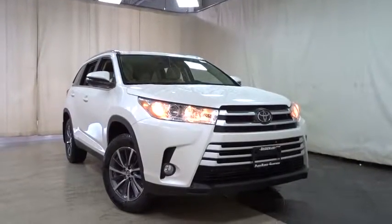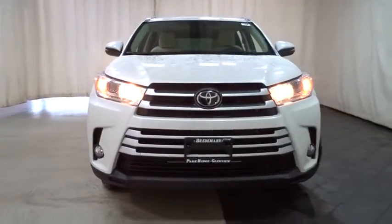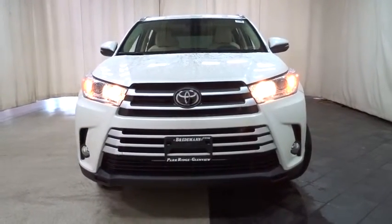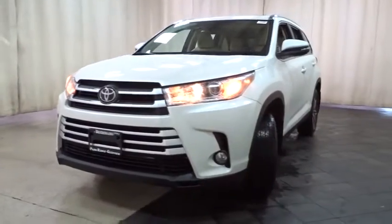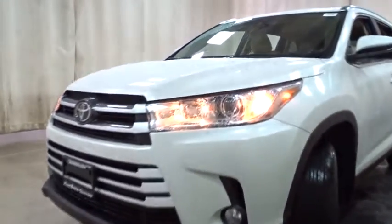The 2019 Toyota Highlander. The Highlander is the SUV that's thought of everything. The Highlander offers seating for up to seven and features Toyota's innovative center stow design. The second row bench seat folds away, leaving a pair of captain's chairs.